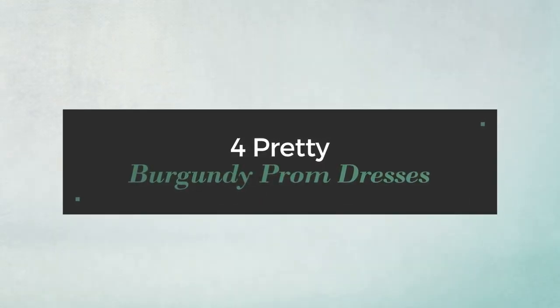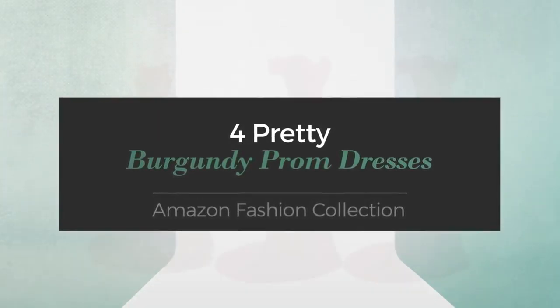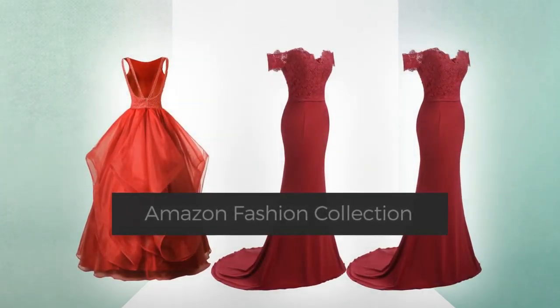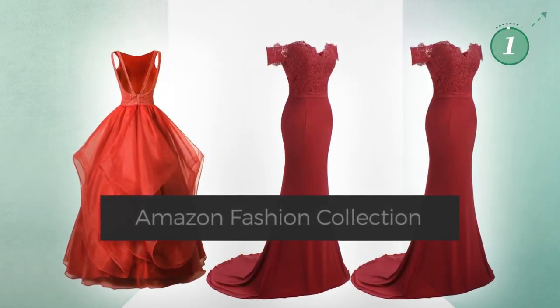Four pretty burgundy prom dresses — Amazon fashion collection. At any time, click the circle and get the details about your favorite dress.